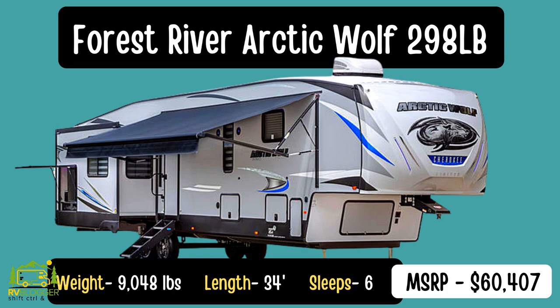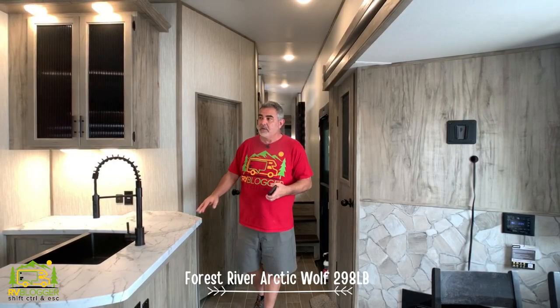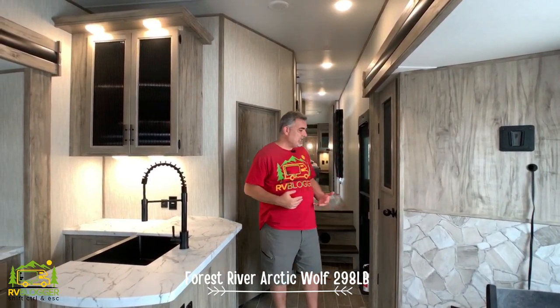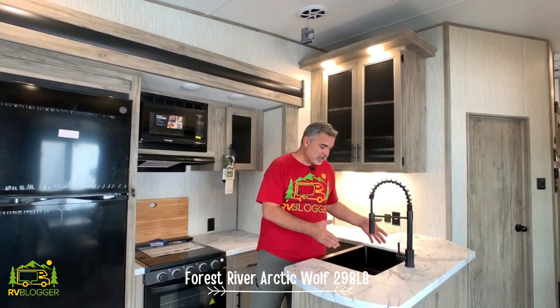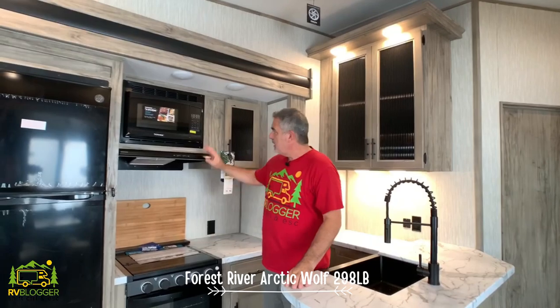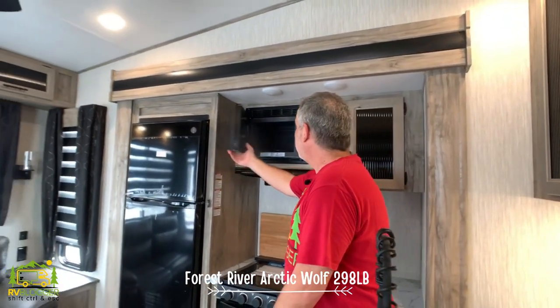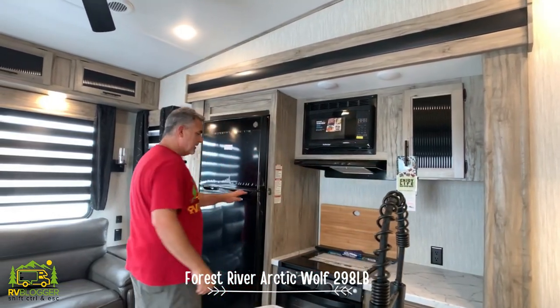This fifth wheel is the Arctic Wolf 298 LB floor plan — a two-bedroom, four-season model with four big slide-outs. It's 36 feet long and comes in at 11,820 pounds. When you first walk in you enter the kitchen and living area. It has a U-shaped kitchen with a deep sink, lots of storage above, stove, oven, and microwave. The microwave is a bit small in this model — they could have made it larger.